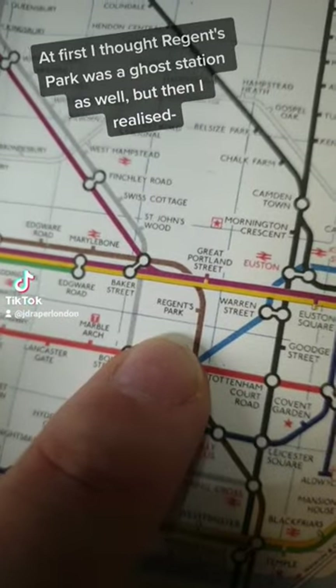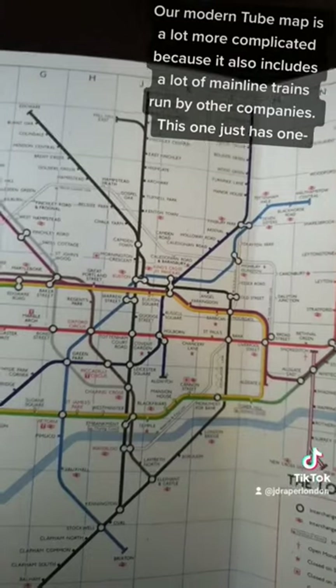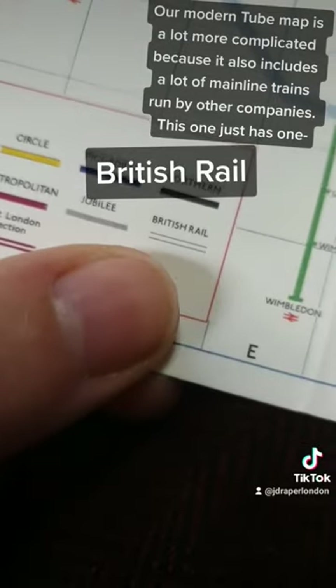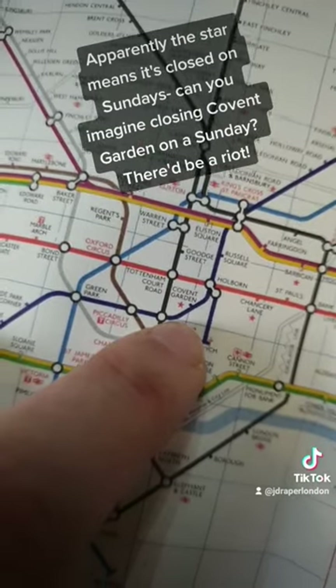At first I thought Regent's Park was a ghost station as well, but then I realised I just never go on the Bakerloo line. Our modern tube map is a lot more complicated because it also includes a lot of mainline trains run by other companies. This one just has one: British Rail. Apparently the star means it's closed on Sundays — can you imagine closing Covent Garden on a Sunday? There'd be a riot.